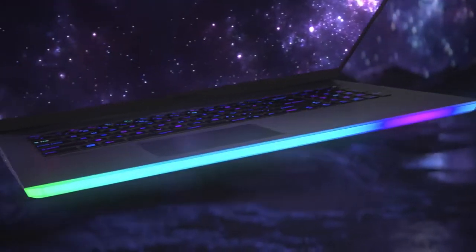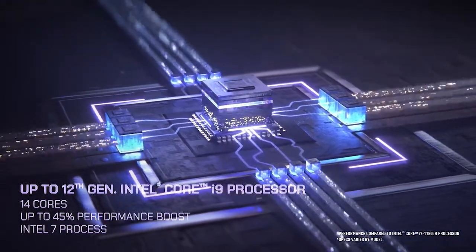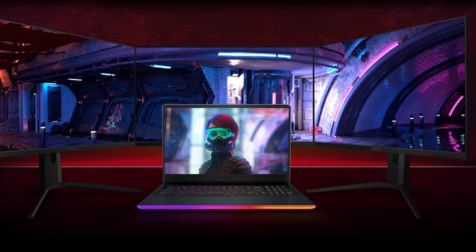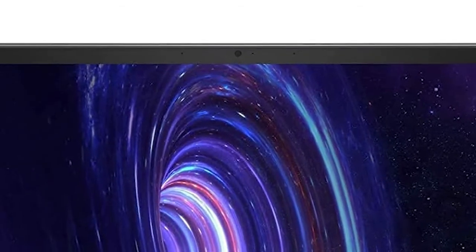The MSI GE76 is one of the fastest and highest-spec laptop models. With the new 12th Generation Core i9 processor and NVIDIA RTX 3080Ti graphics, it comes with 32GB DDR5-4800 memory. No doubt this laptop makes any game run smoother.